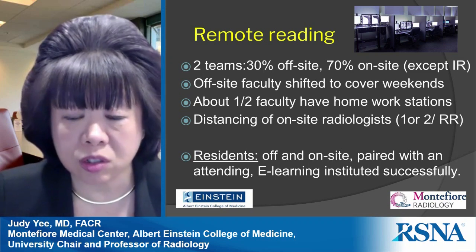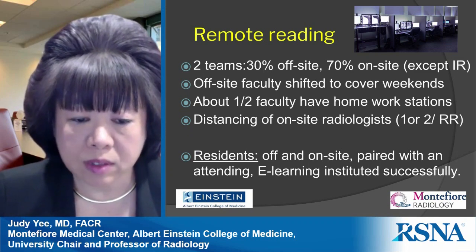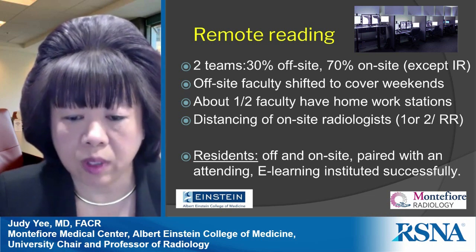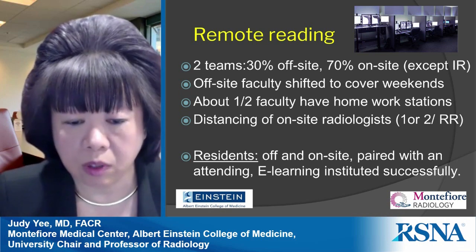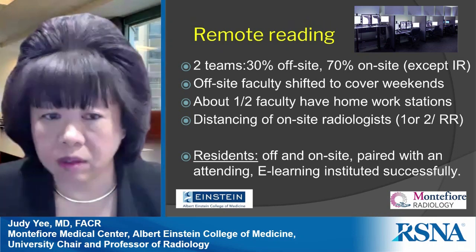Resident education is critical to maintain during the pandemic. Residents were allowed to read from home or on-site, paired with an attending based on their assigned division, and continued to actively review clinical cases. We also successfully instituted lectures and e-learning.